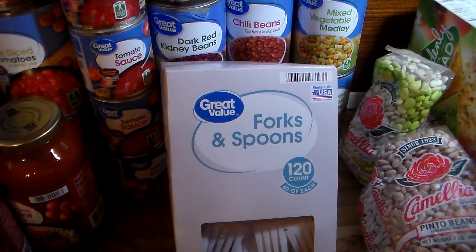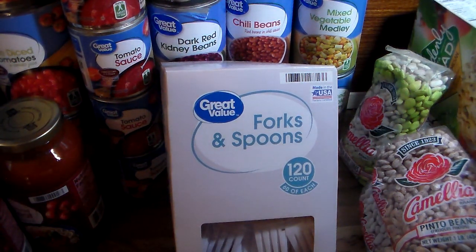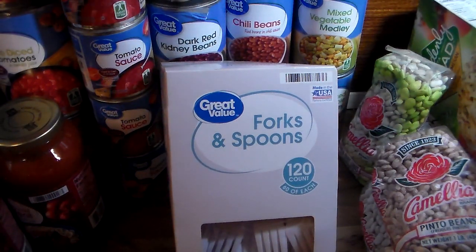I picked up another package of 120-count forks and spoons. Y'all are going to need throw-away plates — I'm talking styrofoam, paper, wax-paper type — and bowls, styrofoam bowls. I have all of that.